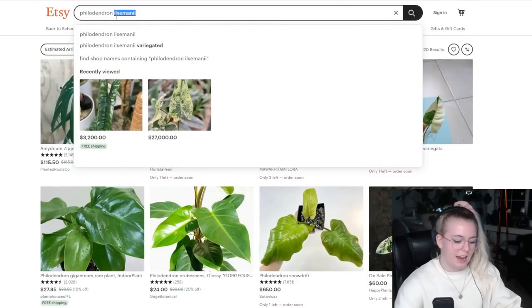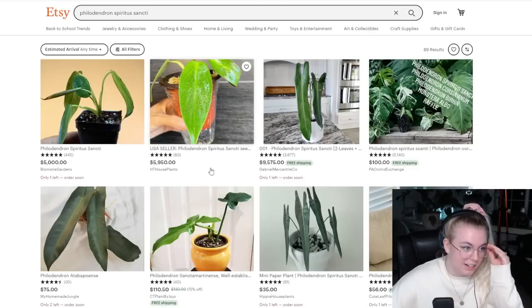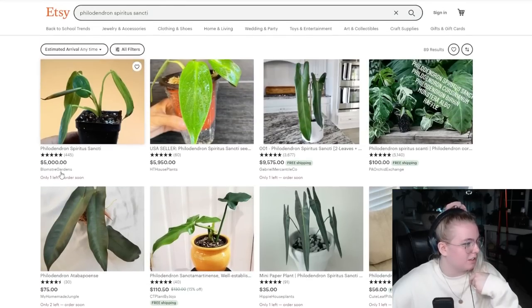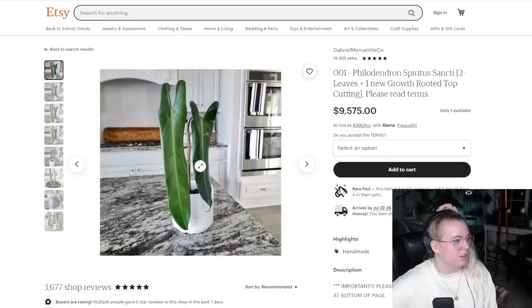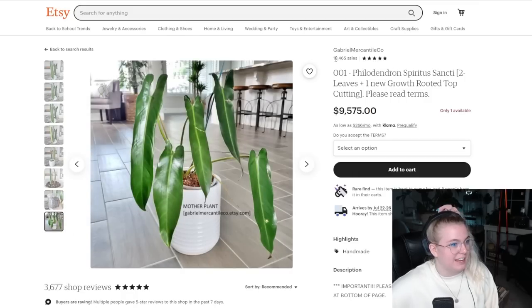Let's search for a sancti — because why not? Oh right, I forgot, these are more popular now. When I first joined the houseplant community you literally could never even find a listing of these. We have $5,000 for a sancti seedling, about $6,000 for another sancti seedling, $10,000 for a whole plant. Gabrielle Mercantile is actually legit, so you can trust this listing in my opinion — they do have like twenty thousand sales and usually get pretty amazing reviews. You could own this plant for just $266 a month. That's like a car payment.